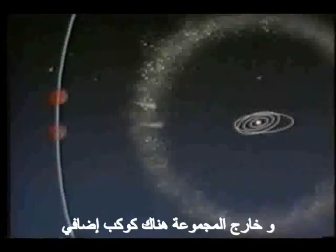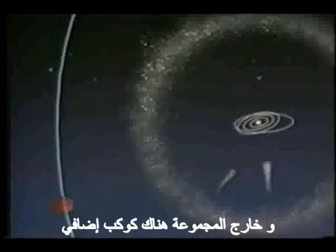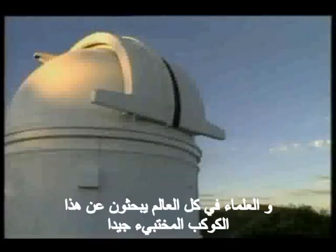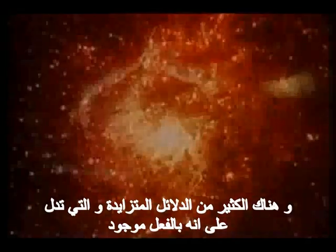The solar system is configured identically to that known to contemporary science, with the sun prominently figured in the center. Each planet appears in its correct position and relative proportions to the other planetary bodies. On the outskirts is one additional planet, a tenth not currently located by astronomers of our modern era. A growing body of physical evidence indicates that it does, in fact, exist.